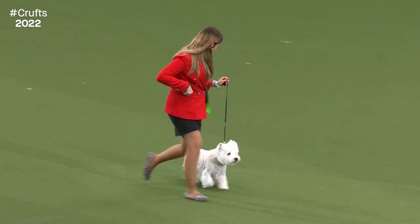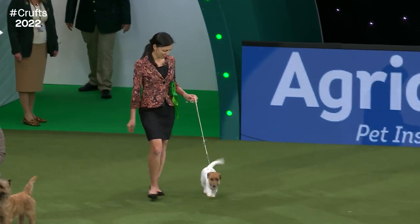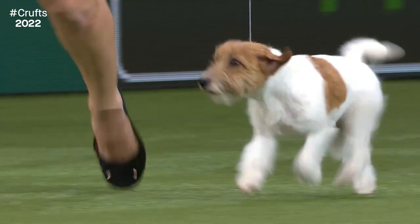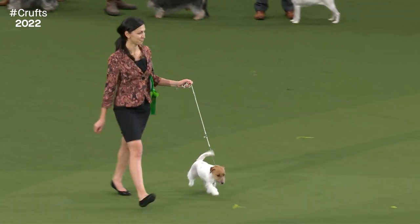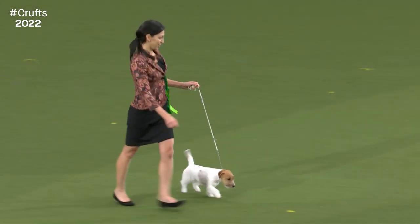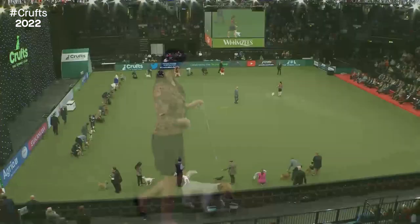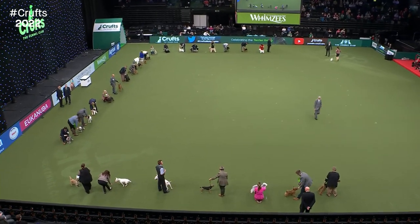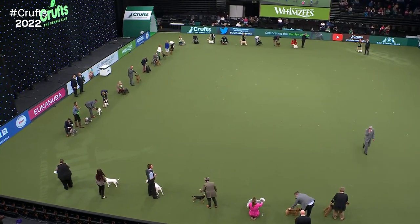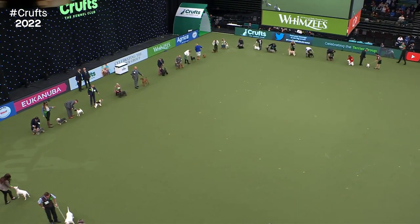There are some lovely dogs around the ring. The final breed to join us in the Terrier group is the Jack Russell Terrier — slightly out of order, but here he is. One of the most recent breeds to be recognised. He's got a lot of fans in the arena tonight. The judge will have a moment to get the first look at this real variety of dogs across the Terrier group.